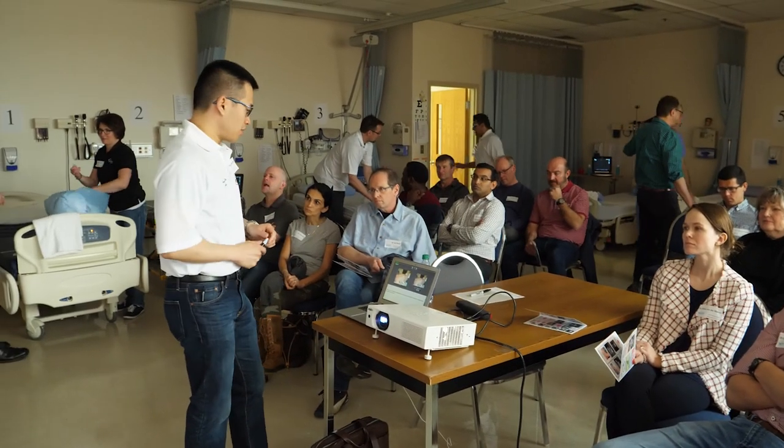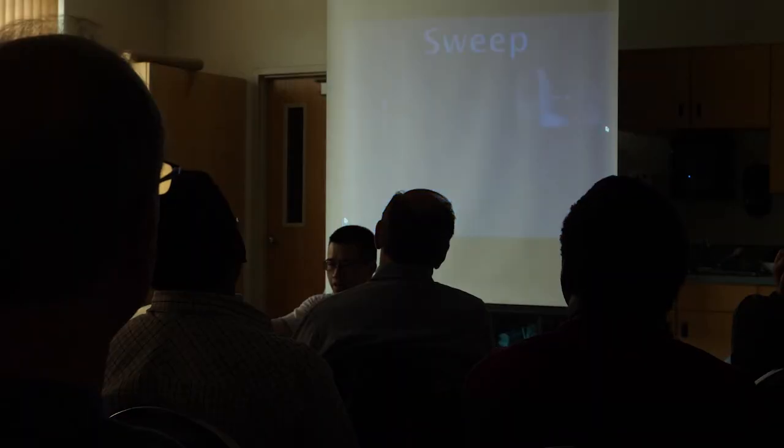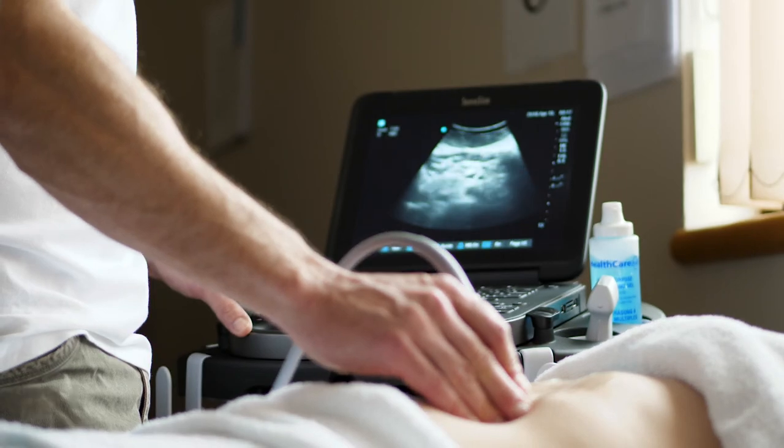The 17 attending rural physicians came prepared. In advance, they read text and watched lectures online so that they could dedicate this day to hands-on training.